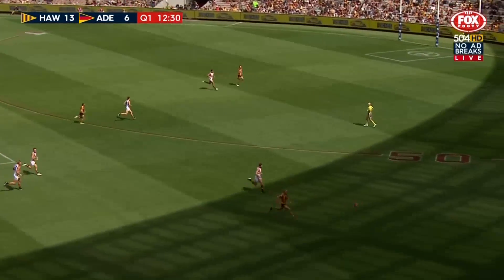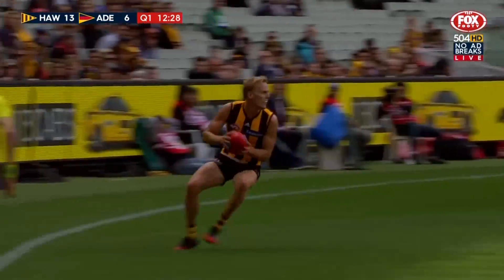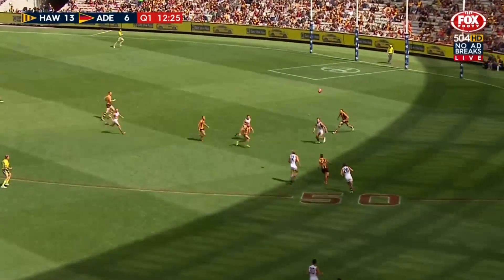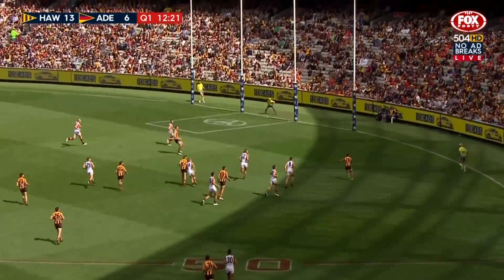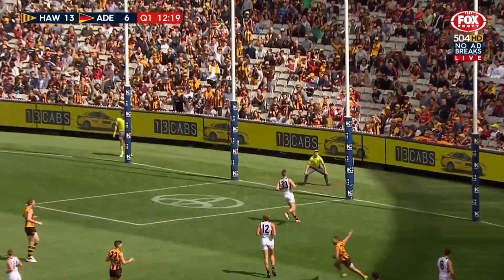Wide bouncing ball. Boundary line looming. Langford gets there first. Pumps it back. They've got the numbers inside 50. Puyopolo, Gunston, gets it back to Toppy. Has some space. Doesn't waste it.